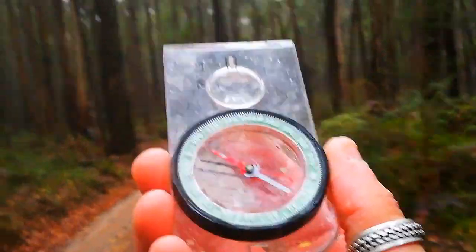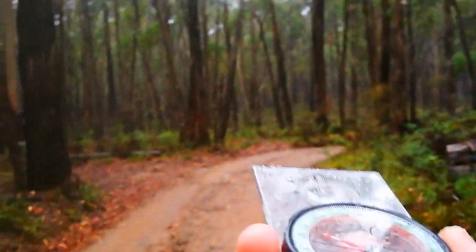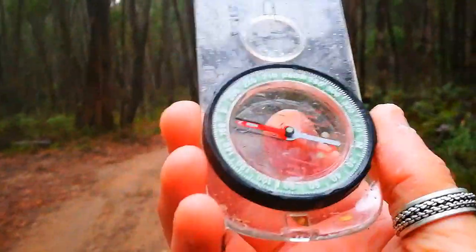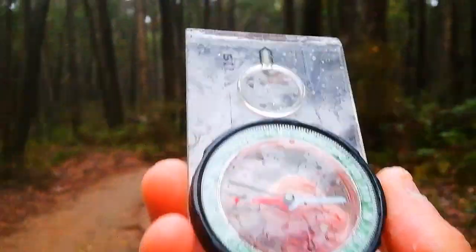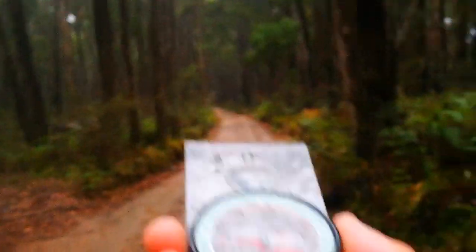I thought I'd show you a bit of the compass and the trail - we're walking in a sort of northwest direction at the moment. I always carry a compass on me just so I know, because maps are always facing due north, so if I ever get lost I've always got this. Very cool.